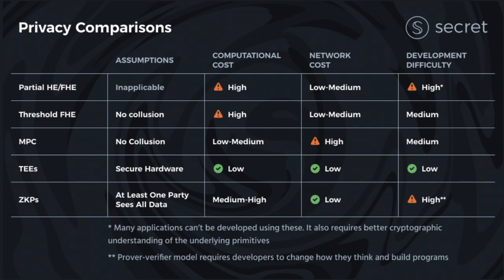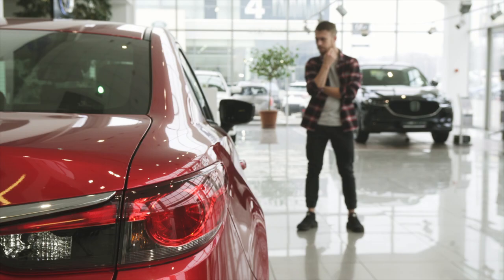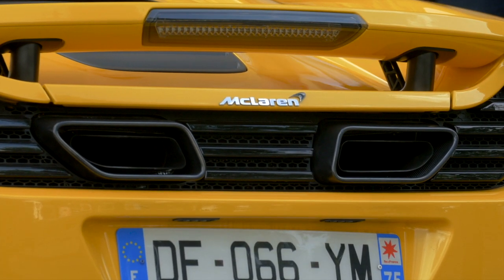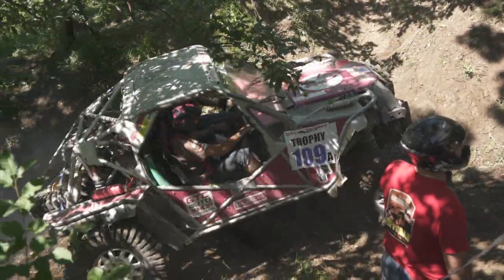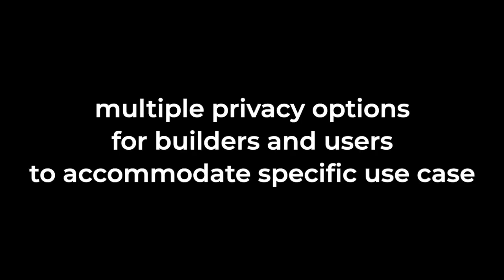There's never just one variable to solve for because every variable you level up impacts something else. Let's say you're in the market for a new car — how about a rare and sporty McLaren? That's going to be great for speed on the highways, but you won't be doing donuts off-road. If you do want to go off-roading, driving in the forest, buy an SUV with special mud tires. What Secret is doing with this constellation of privacy solutions is giving users and builders multiple options that accommodate the specifics of their use case.